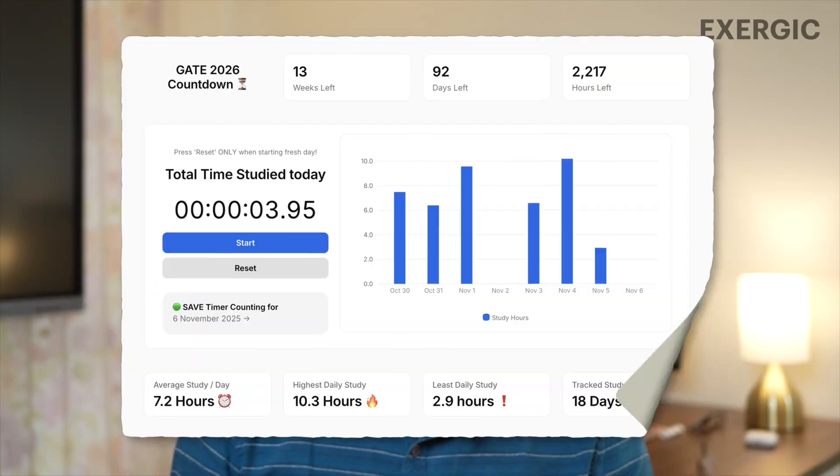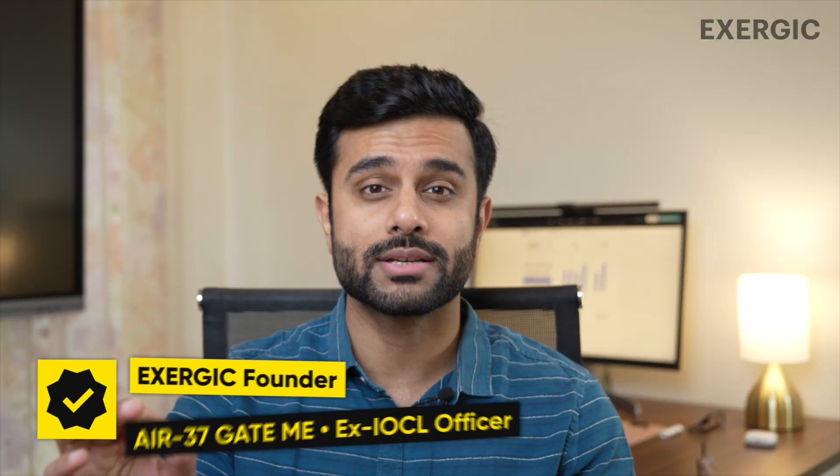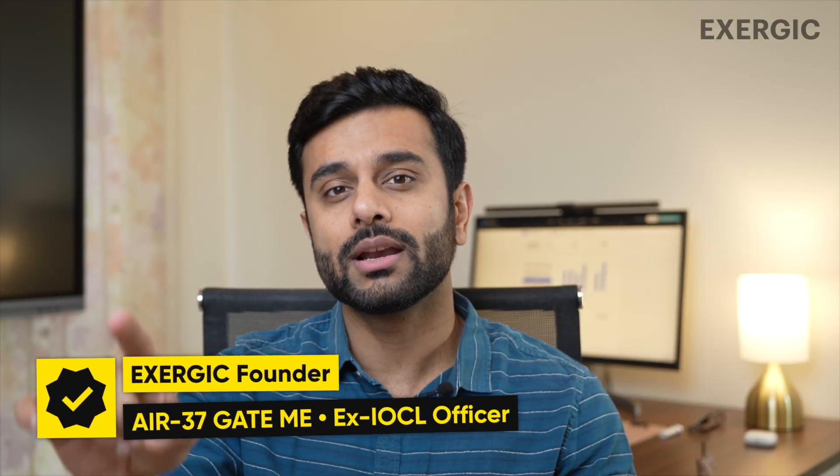In this video, I am going to share something with you which will absolutely change your mindset towards GATE preparation, especially for the last few months.